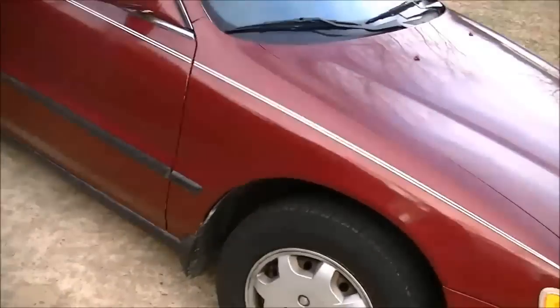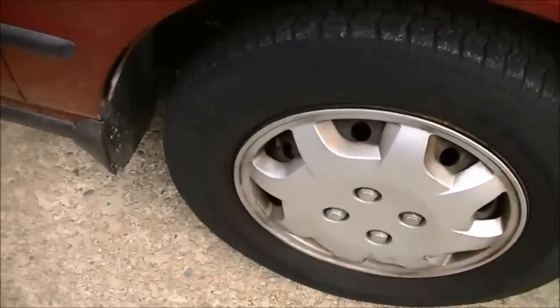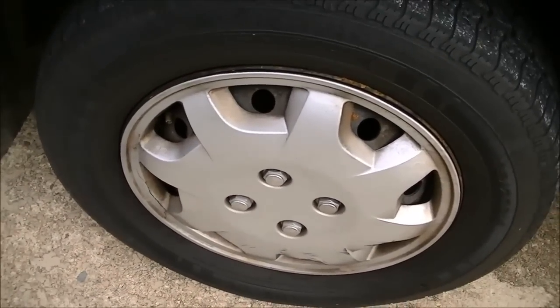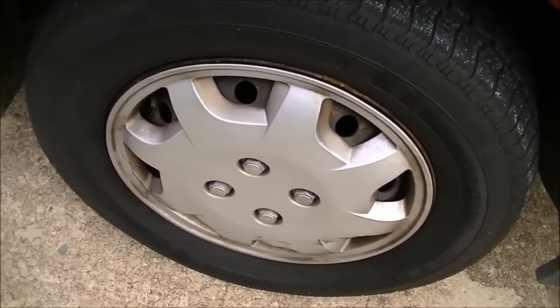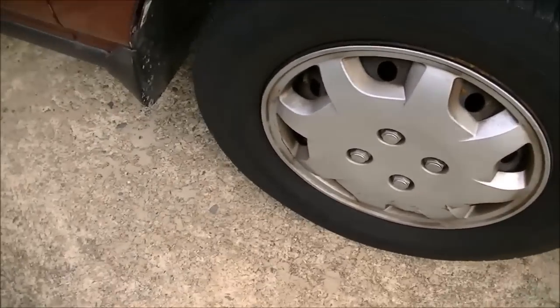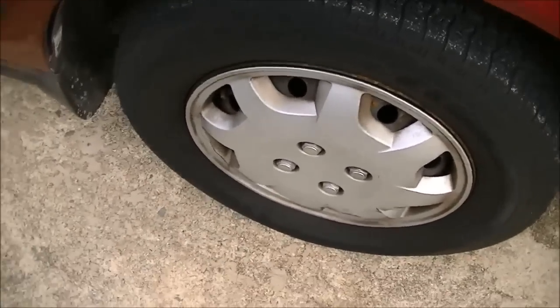Here's the passenger side. Someday I would really, really love to find original hubcaps for this car. I replaced these back in 2010, and they just don't look right. I need to find some original 1995 Honda Accord hubcaps — I guess I have to go to a junkyard or something.